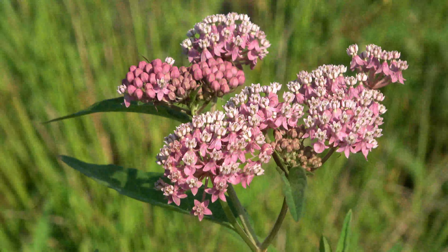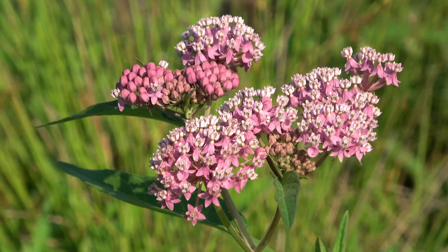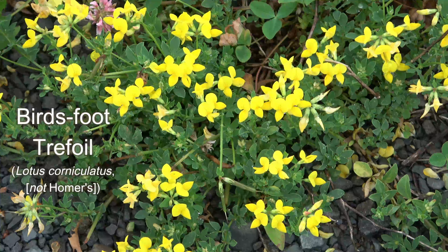Swamp milkweed is a dogbane known for its fragrant, showy display and, as a truthful advertiser, its abundant nectar production. In addition to a large variety of insect visitors, it is a host plant for monarch butterflies.